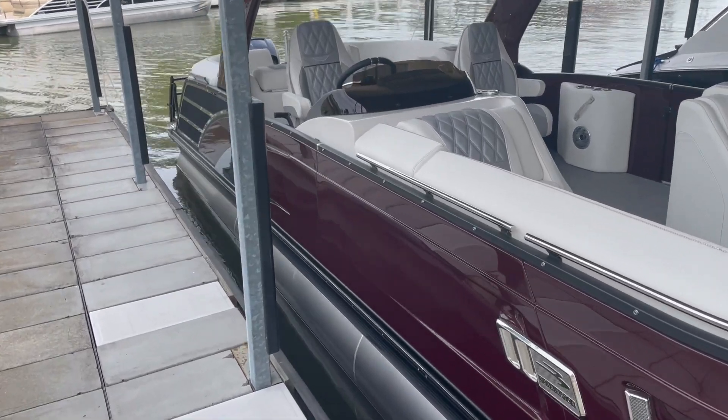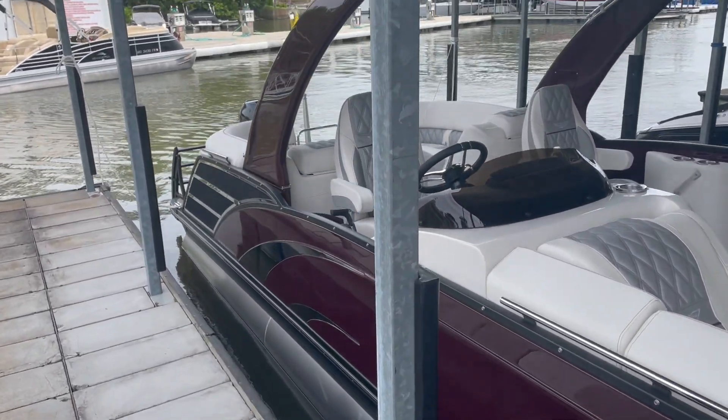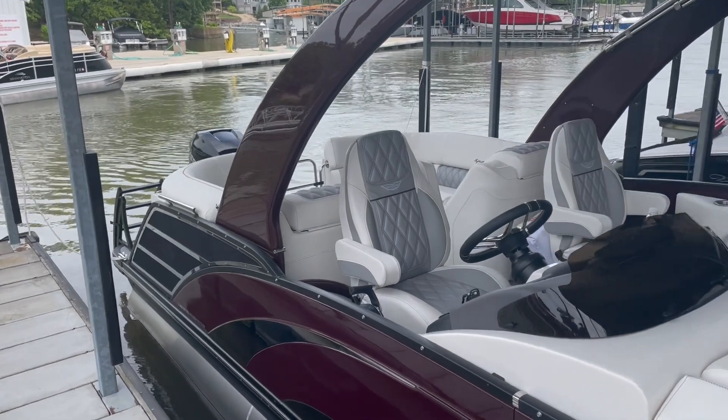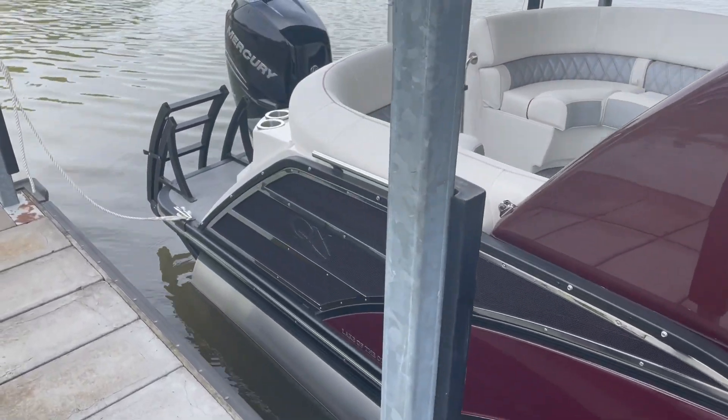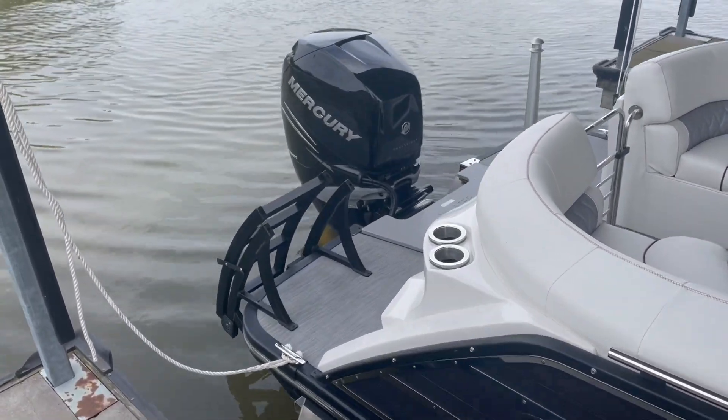This is the QX series, all fiberglass side. A stands for arch — new power cladded arch. A beautiful boat, powered by the Mercury 400.